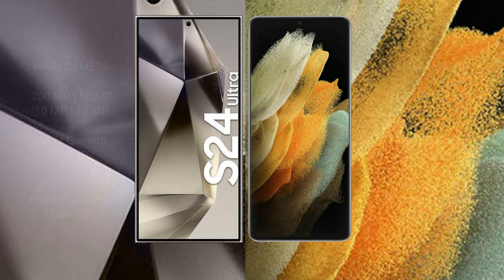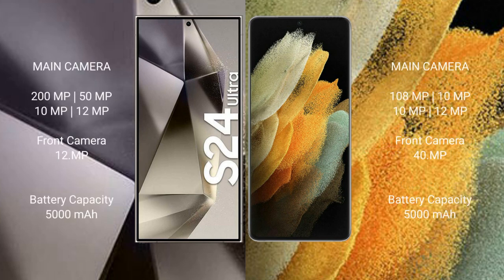The Samsung Galaxy S24 Ultra features a rear quad camera setup: 200MP plus 50MP plus 10MP plus 12MP, and a 12MP front camera. The Samsung Galaxy S21 Ultra features a rear quad camera setup: 108MP plus 10MP plus 10MP plus 12MP, and a 40MP front camera.